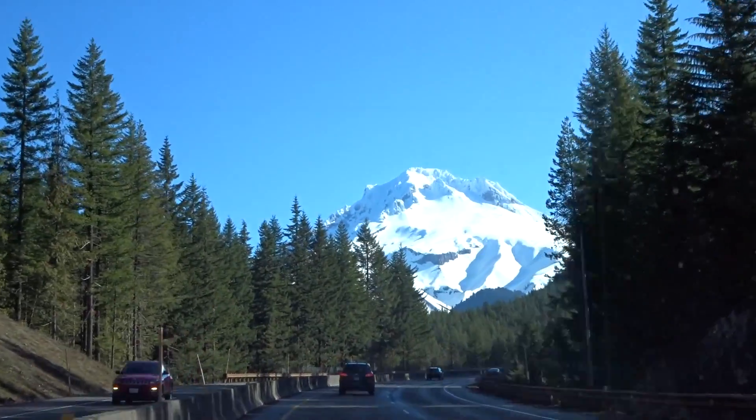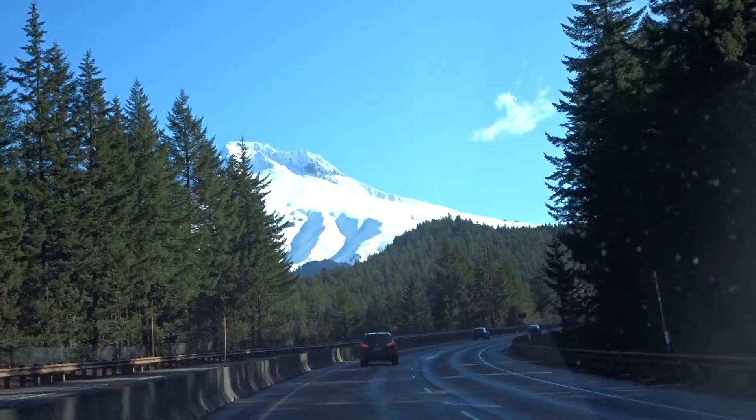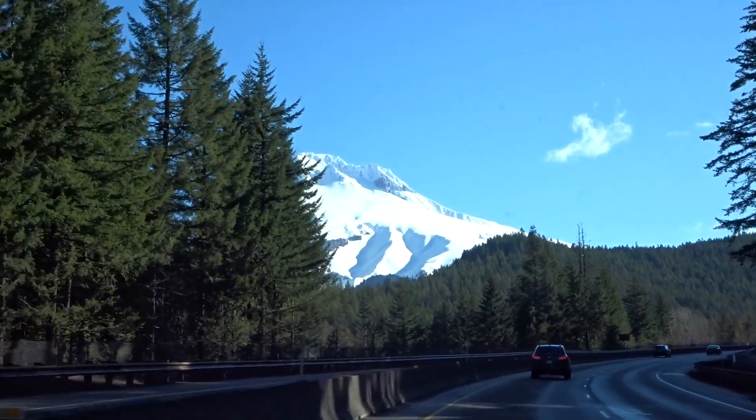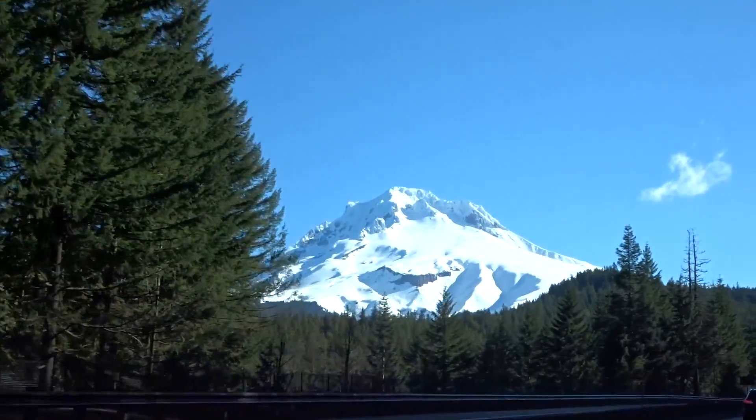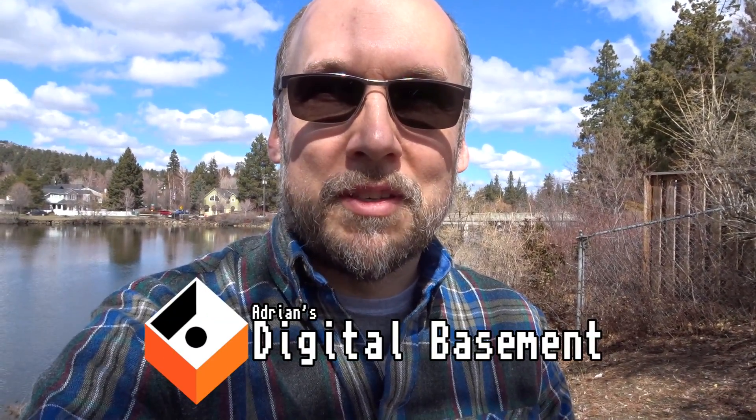Look at that incredible view. That's Oregon for you. Mount Hood looks stunning. Hi everyone, welcome back to Adrian's Digital Basement.